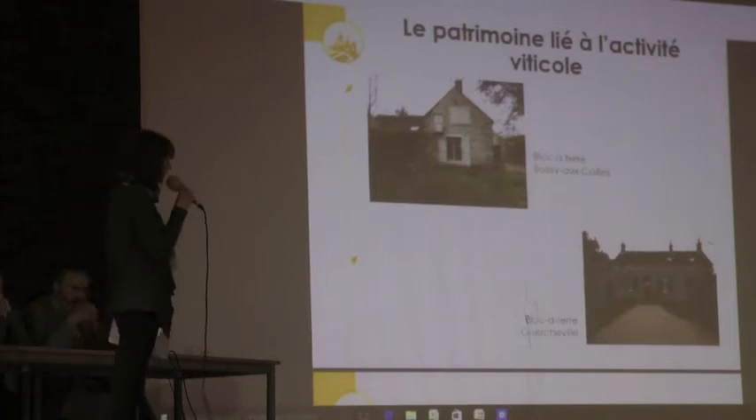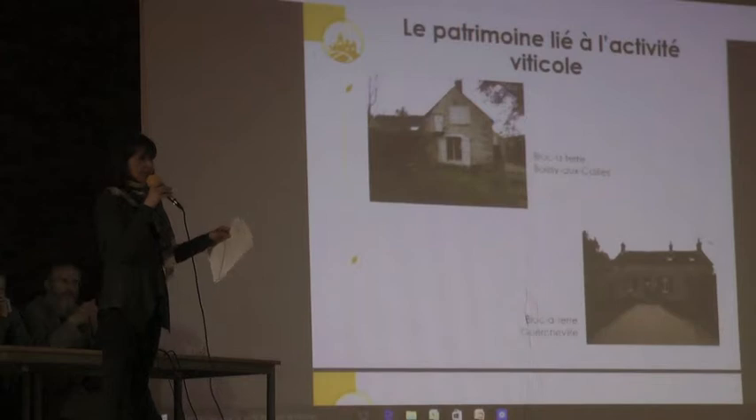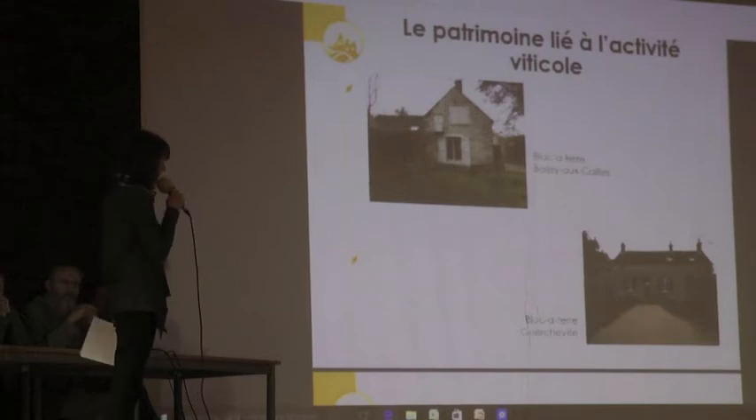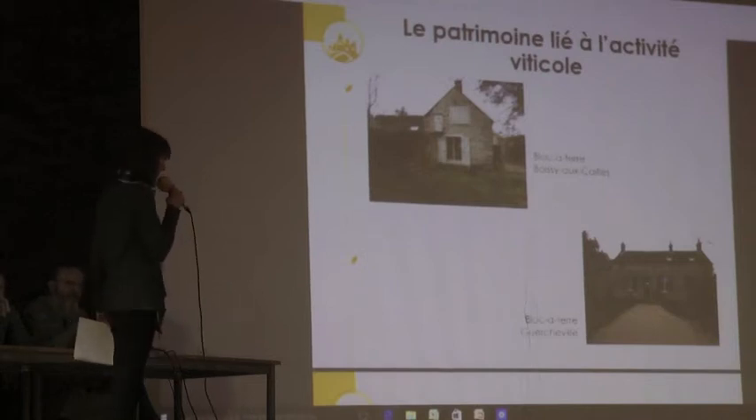Des maisons beaucoup plus importantes, qu'on appelle des blocs à terre, ont la particularité de rassembler la partie habitation d'un côté et la partie fonctionnelle liée à la production de l'autre côté, avec ces caves voûtées qui prennent la plus grande superficie. Ces maisons ne sont pas propres au Gâtinais français : on les retrouve dans toute la région francilienne.